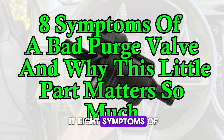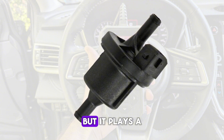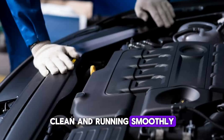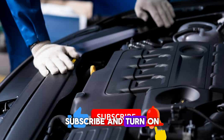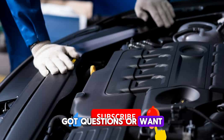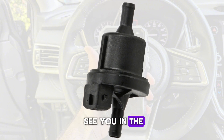And there you have it — 8 symptoms of a bad purge valve and why this little part matters so much. It's easy to overlook, but it plays a big role in keeping your car efficient, clean, and running smoothly. If you found this video helpful, don't forget to hit that like button, subscribe, and turn on the notification bell so you never miss out on more car maintenance tips. Got questions or want us to cover another topic? Drop a comment below. Thanks for watching and see you in the next one.